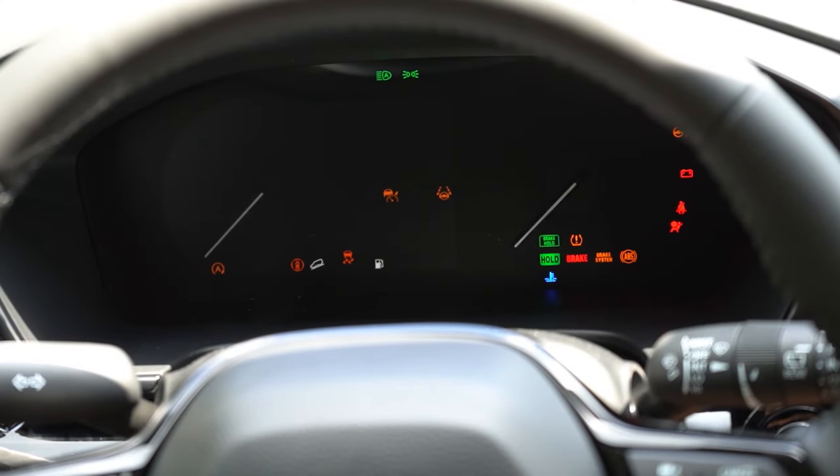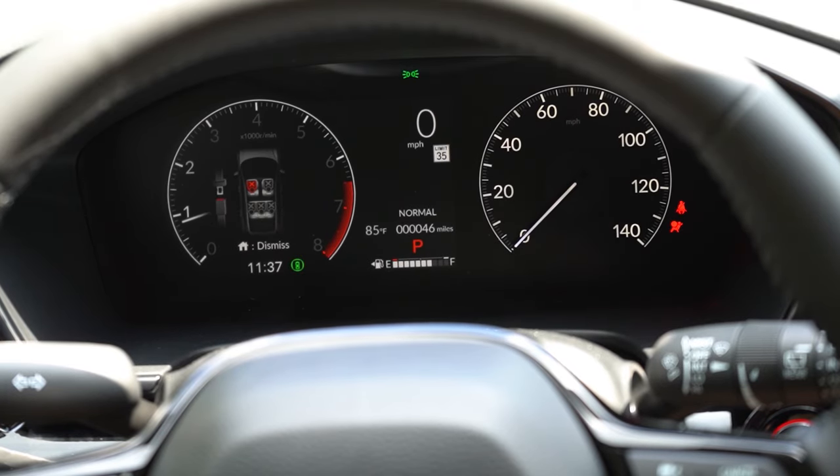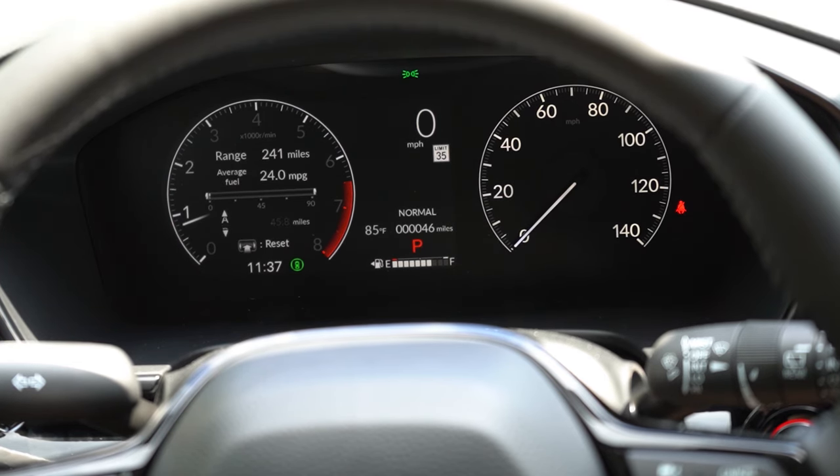Once started up, the gauges feature a seven-inch digital gauge cluster that comes standard. It's pretty cool — tachometer on the left, speedometer on the right. You can display different things using the steering wheel-mounted controls on the left side, including range, fuel level, speed, time, radio info, phone info, and navigation information. When your next oil change is due — the list goes on. Pretty much everything you could possibly want on a digital gauge cluster.